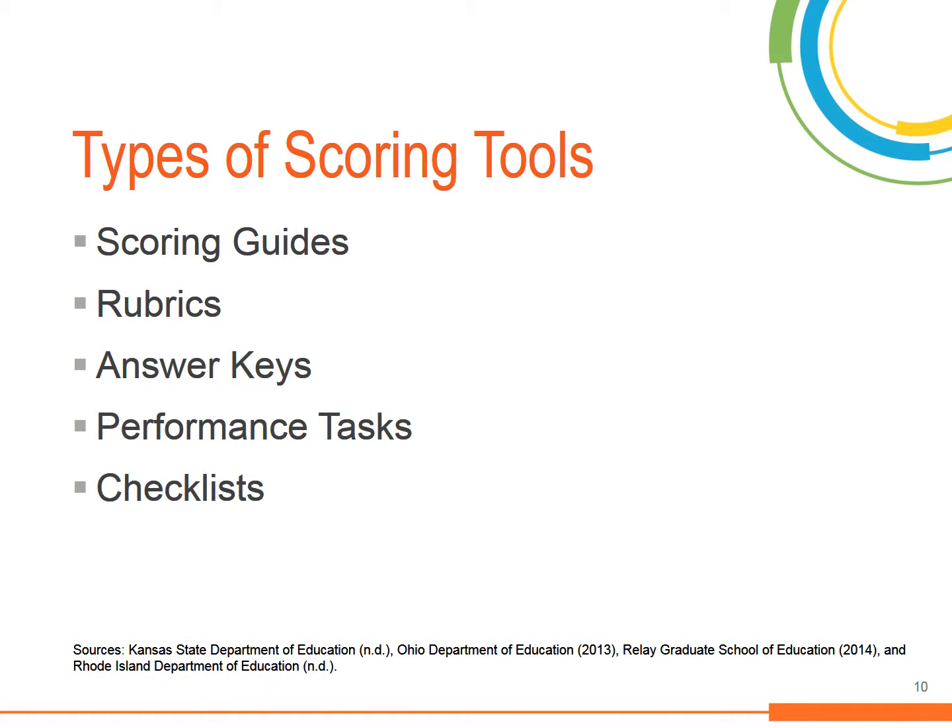Common scoring tools include scoring guides, rubrics, answer keys, performance tasks, and checklists. This module will focus on the first three tools. We'll go over how these three tools can provide a concrete set of criteria to score student work.